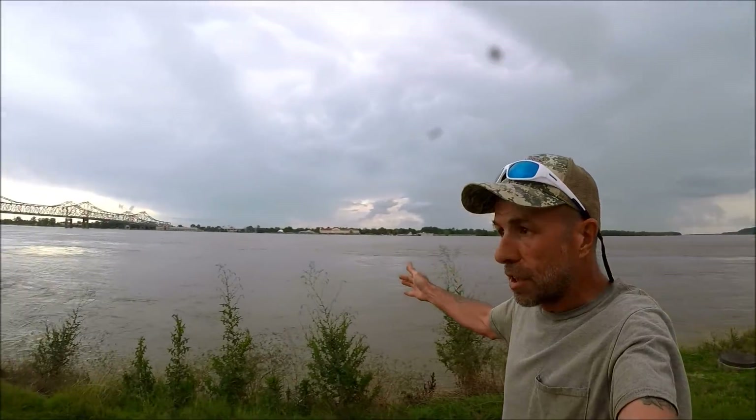Welcome back to Mhood Fishing. I'm on the Mississippi River at a place called Under the Hill. The river crested yesterday but it is still high and flowing really fast — still at 57.5 feet, which is what it crested at — and I want to fish it.